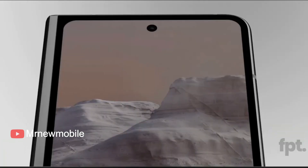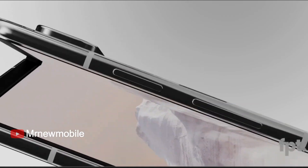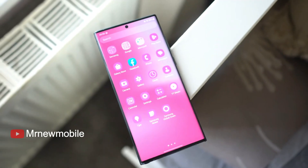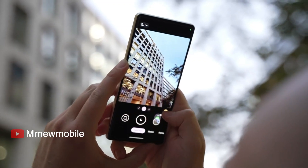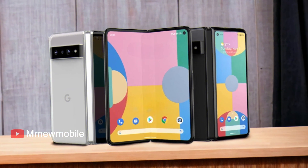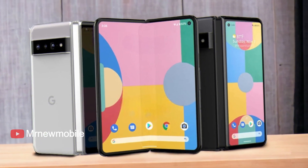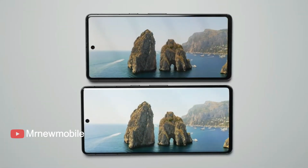Google is set to release a new foldable Pixel smartphone that is expected to attract new customers and potentially put established manufacturers like Samsung under pressure. The excitement surrounding the release of the Pixel Fold is high, with many eagerly awaiting its technical specifications. However, there are already some known weaknesses that Google should address.